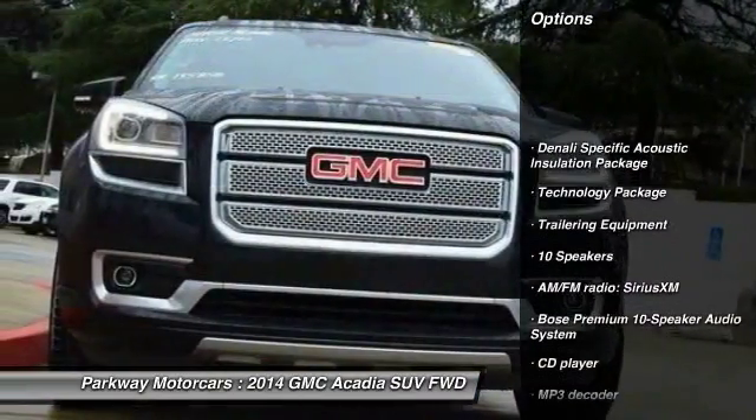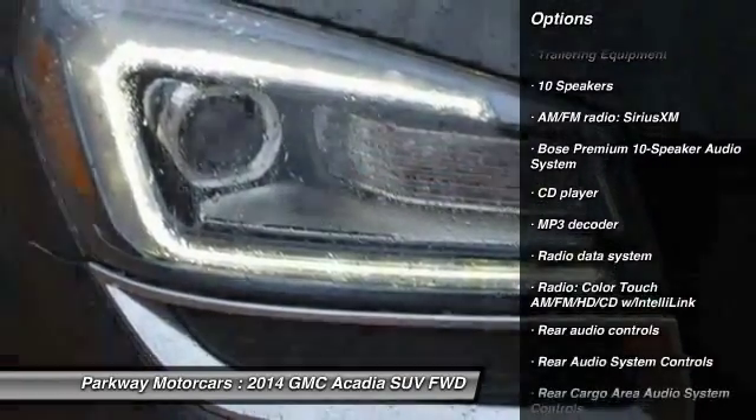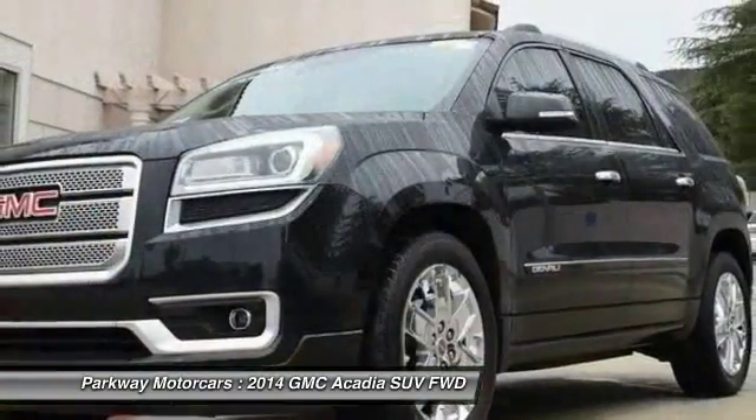Power passenger seat, power lift gate, traction control, dual airbags, air conditioning, leather wrapped steering wheel, power steering, remote vehicle start, one owner, floor mats.